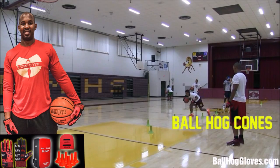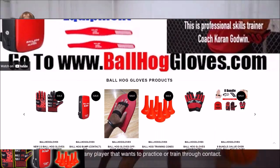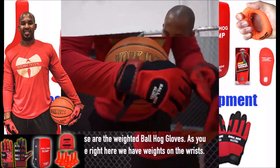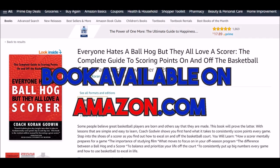For the BallHawk ball handling gloves, cones, bump pads, and shooting aids, go to BallHawkGloves.com for all your sporting goods needs. If you have weights on the wrist, go to WorkIntil.com to get a t-shirt.